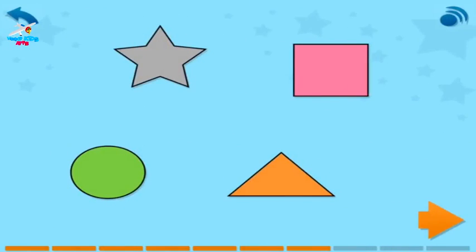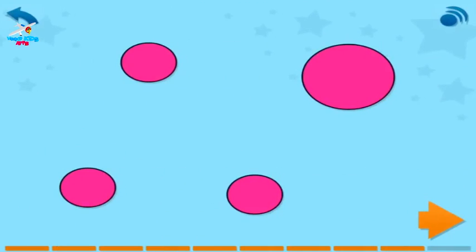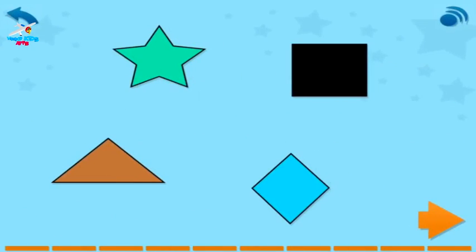Which shape is grey? Touch it, then touch the arrow. Which shape is brown? Touch it, then touch the arrow. Which two things go together? Touch them, then touch the arrow. Cross out the odd one out, then touch the arrow. Which shape is brown? Touch it, then touch the arrow.